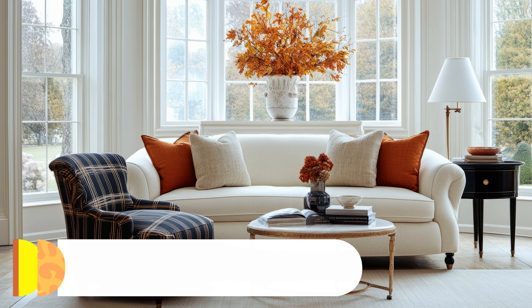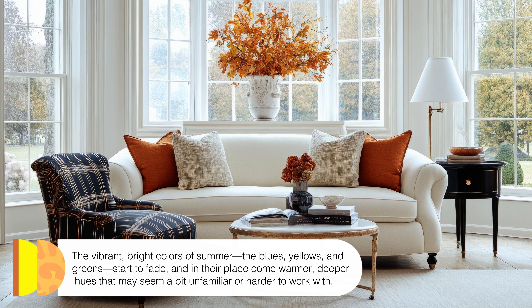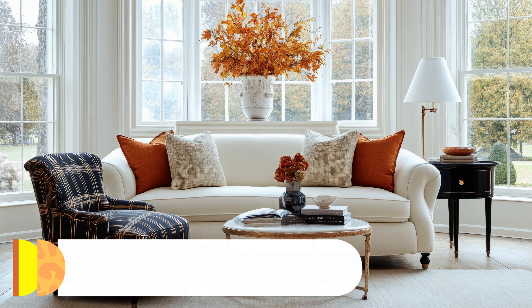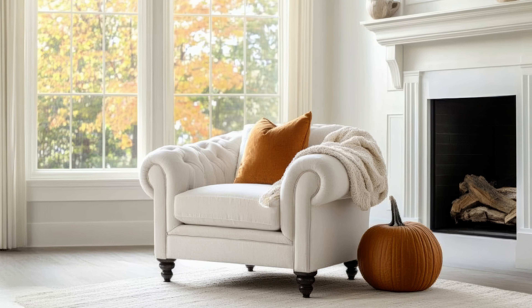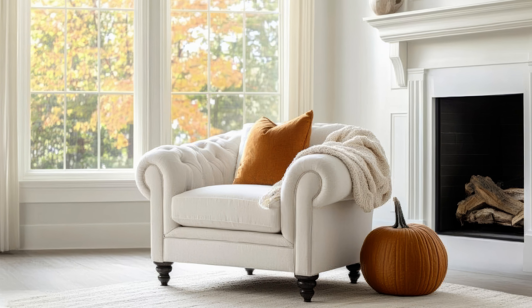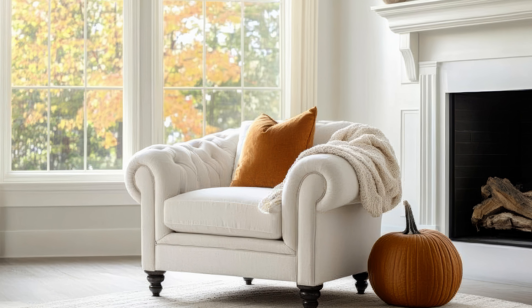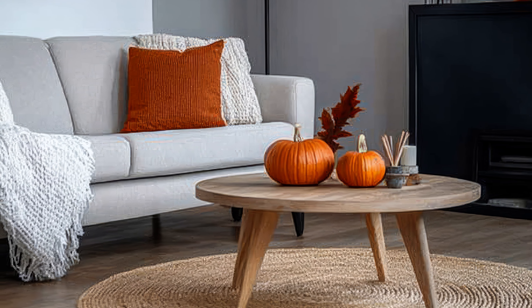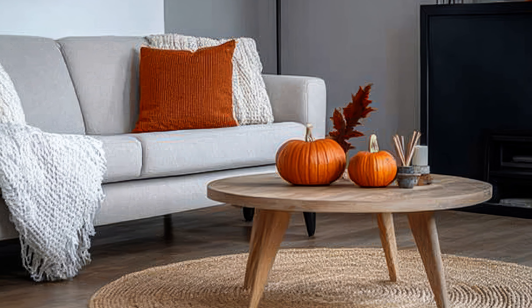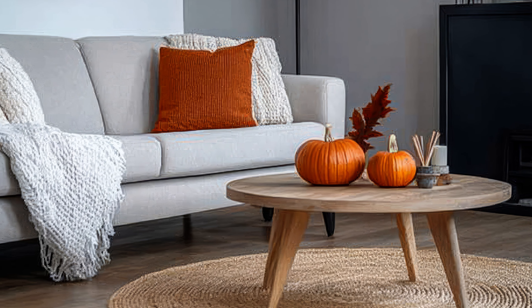Now, let's take a moment to be honest — transitioning from summer décor to fall can feel overwhelming, right? I get it. The vibrant, bright colors of summer — the blues, yellows, and greens — start to fade, and in their place come warmer, deeper hues that may seem a bit unfamiliar or harder to work with. Plus, with the seemingly endless choices of fall décor items available, it's easy to feel stuck.